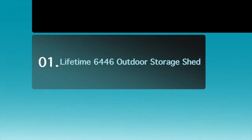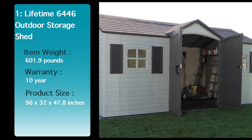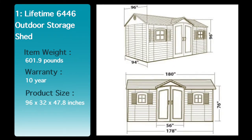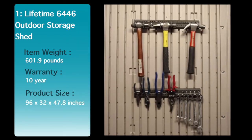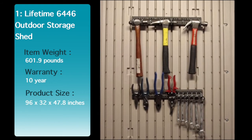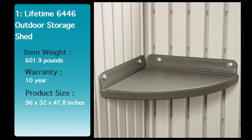And here comes Number 1: the Lifetime 6446 Outdoor Storage Shed. Lifetime's 15-foot-wide garden buildings are not only built for superior strength and durability, they also have an attractive appearance and are designed to accent the beauty of your backyard. The convenient, centralized location of the doors allows for easy access to your storage without having to climb over things to reach items stored in the back. The innovative design and durable construction creates the perfect solution for your storage needs.